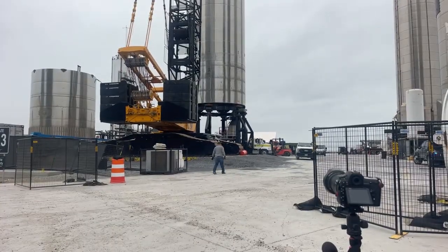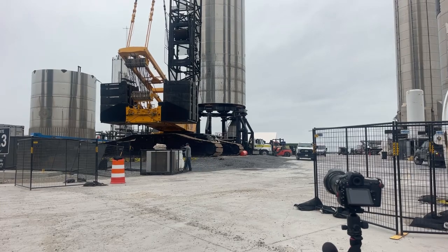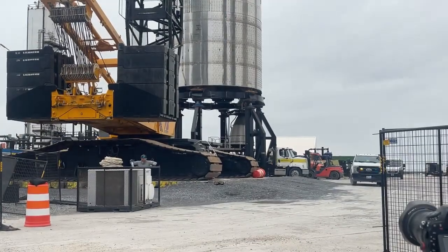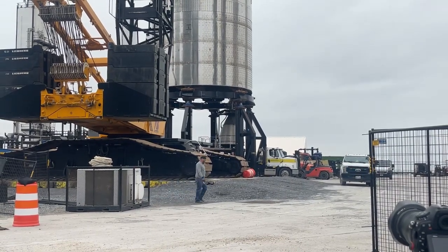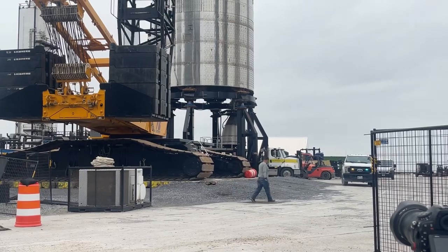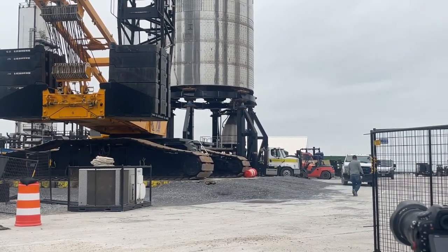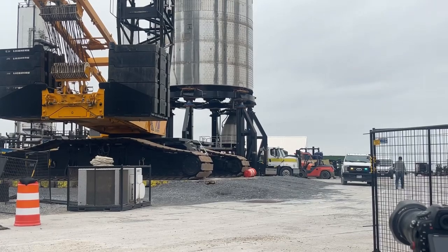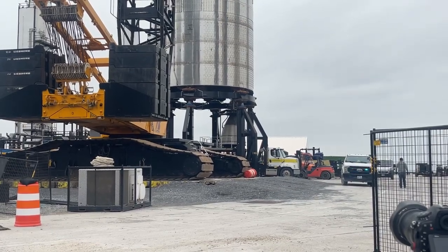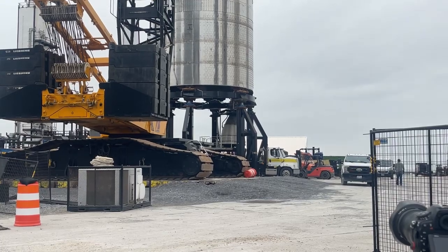It is a pretty windy morning right now. I've locked down the camera a little bit. About five minutes ago they moved that yellow truck that the Raptor's on a little bit — it moved very quickly — so they're positioning it right now.